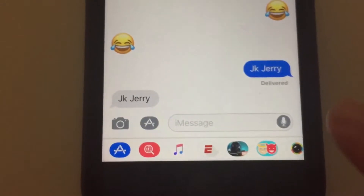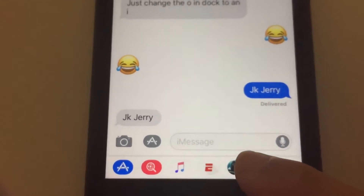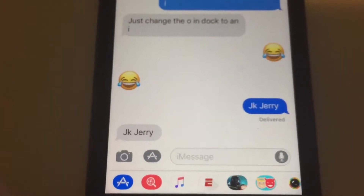iMessages has quite a few new things. As you can see, there's now the app drawer down here. I find myself clicking on here out of habit because normally the bar to type would be there, but it's no big problem.